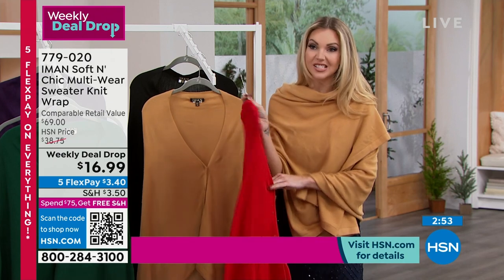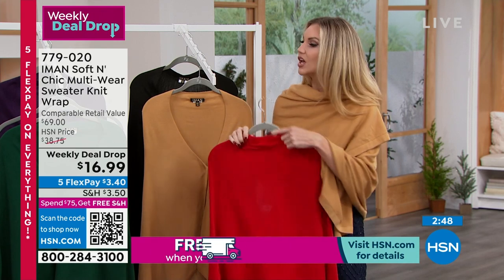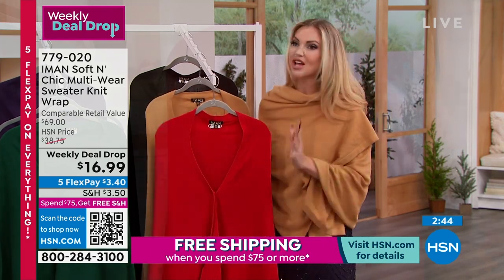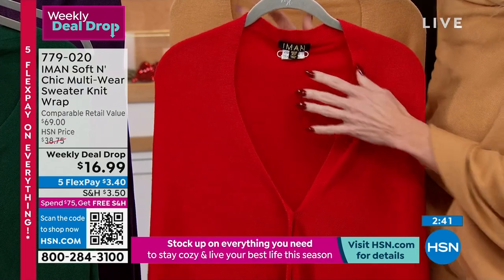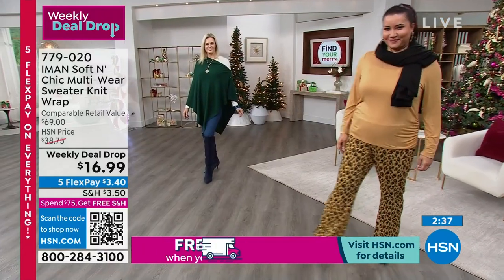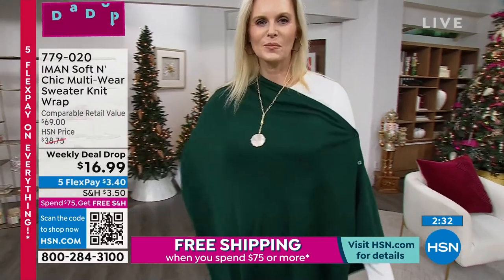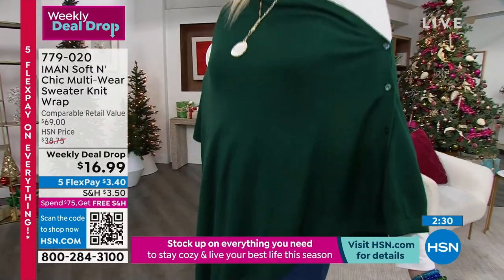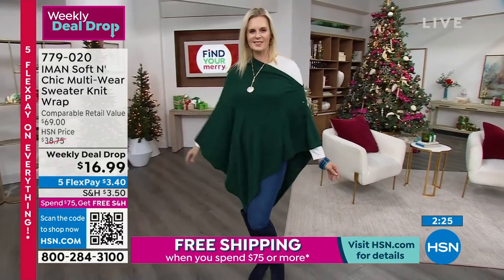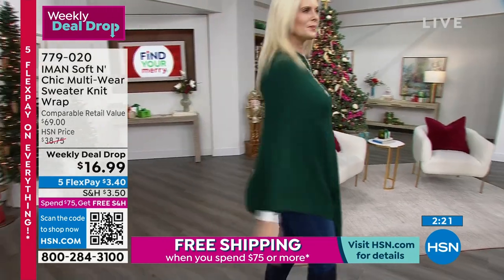One of my favorite looks is the poncho style: put the buttons to the back and you get that deep V in the back with great coverage in the front — it just drapes over your shoulders. The way it's cut is really smart and well done, so you're not fussing with it all day. There's nothing worse than something that won't stay in place — this will. You can also just kind of throw it over your shoulder for a little extra coverage.